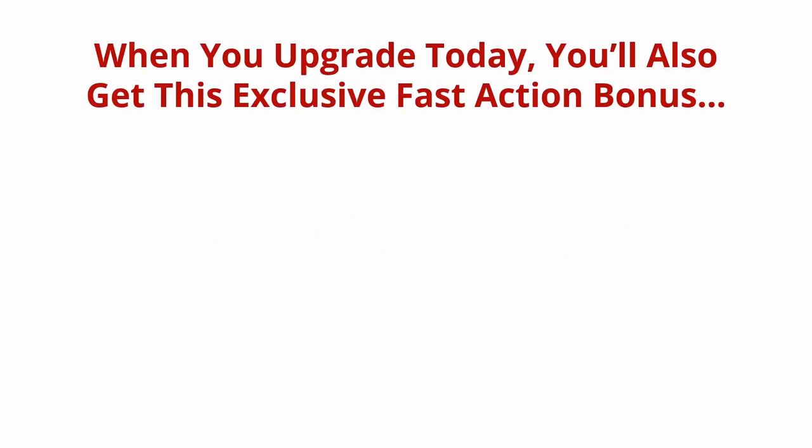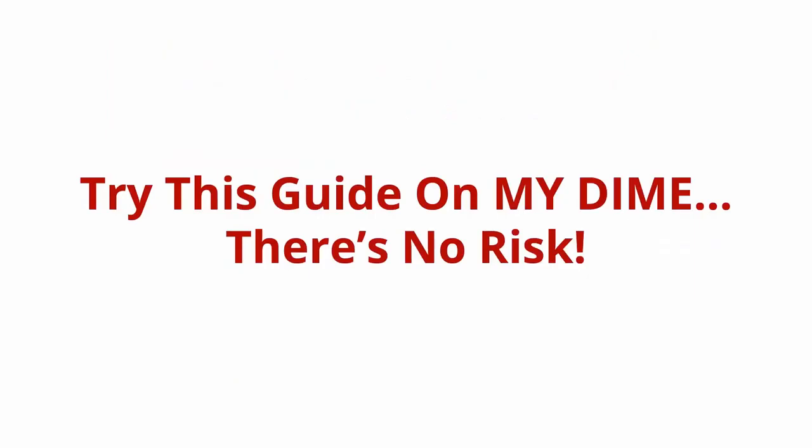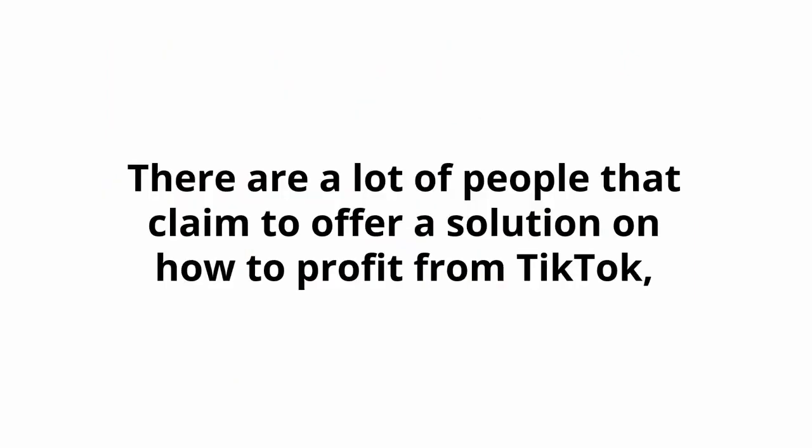And it just keeps getting better. When you upgrade today, you'll also get this exclusive fast action bonus: high-quality MP3s of the entire video version of the training. Don't have time to watch videos? I'm also providing you with 10 MP3s that you can use while you're on the go — listen to them in the car, at home, or even at the office, all day every day.